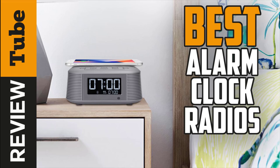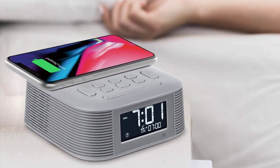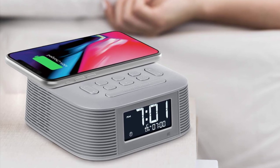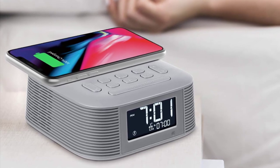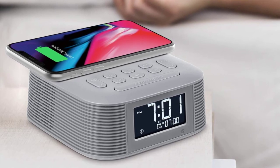A clock radio works as an alarm clock that also features a built-in AM FM radio tuner. It may seem a bit old-fashioned, especially when all the smartphones have these features and even more, but it's also a classic and genuinely useful device for every bedroom.